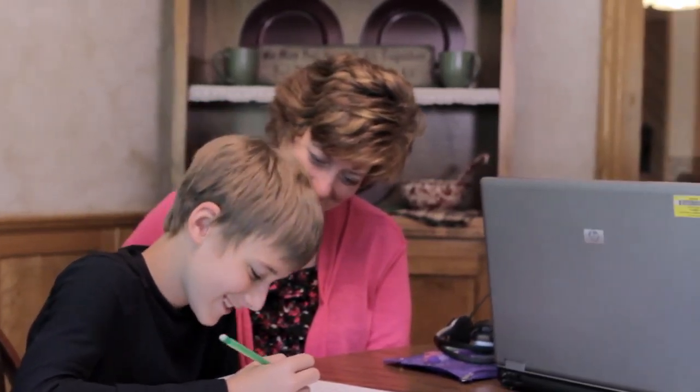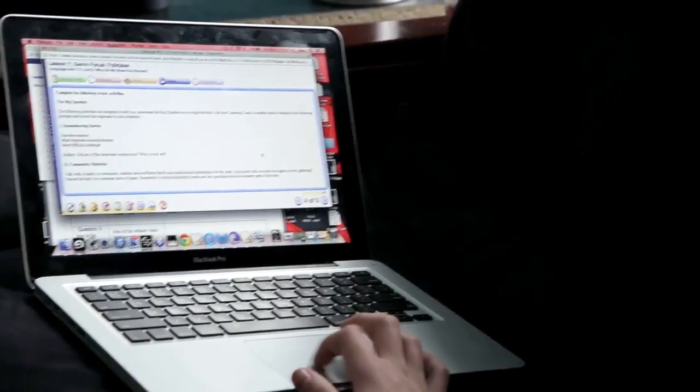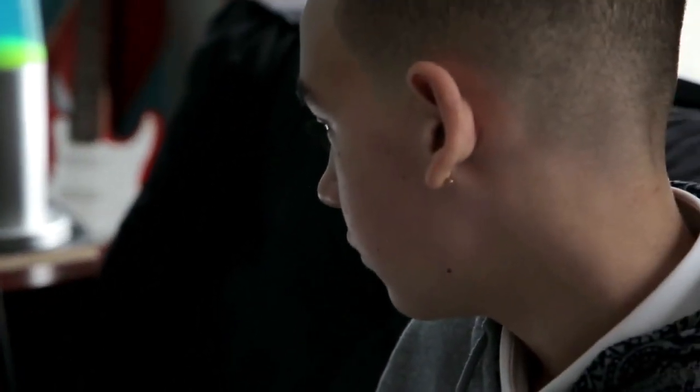With Connections Learning, families in your district have everything they need to educate their children at home or anywhere there's internet access. It all starts by logging in to Conexus, this powerful online education management system that brings virtual school right to your fingertips.